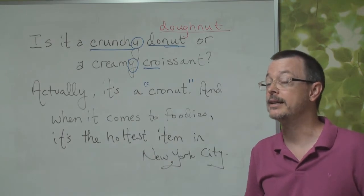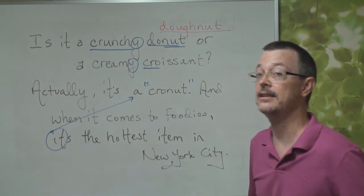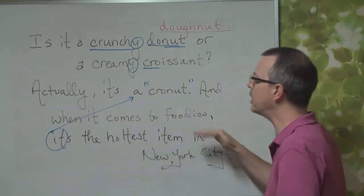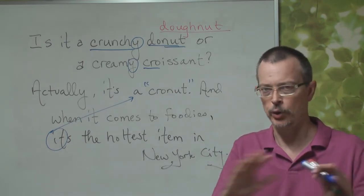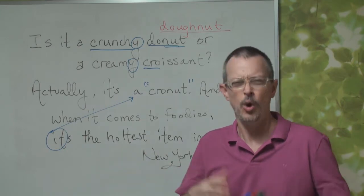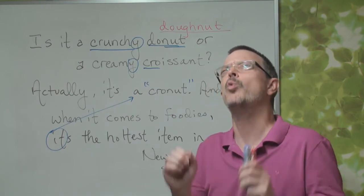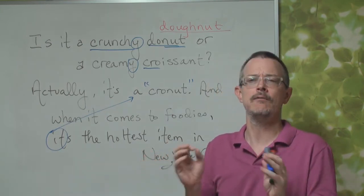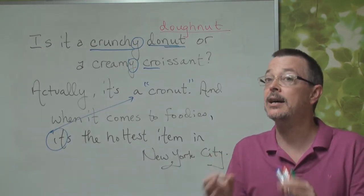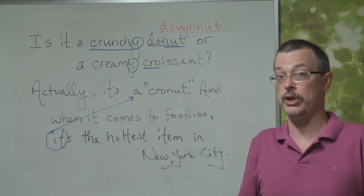And when it comes to foodies, it is the hottest item in New York City. So, 'when it comes to foodies' — great expression. When it comes to something or someone, it means: when we're talking about foodies, when we're considering foodies, when we're thinking about foodies — from the point of view of a foodie.